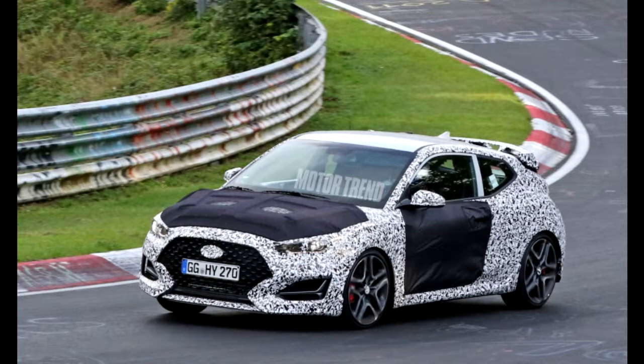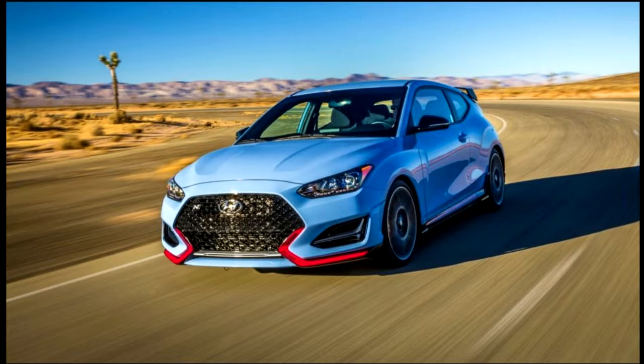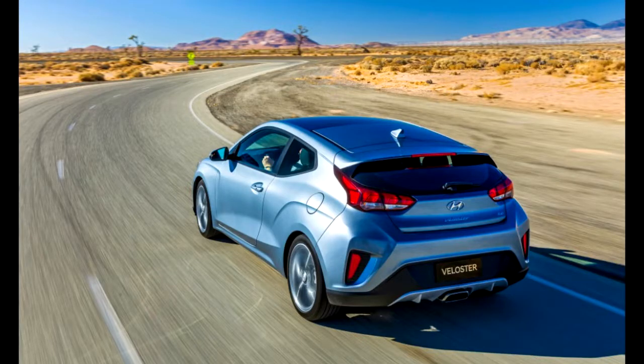Meanwhile, most of what you don't see has been substantially upgraded. The wheelbase is retained but the chassis shares more Elantra GT platform architecture, including the standard multi-link rear suspension.